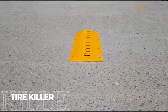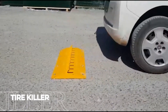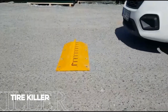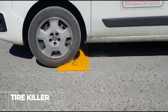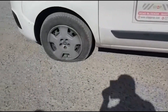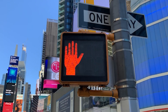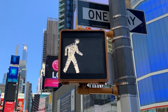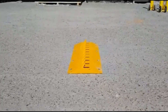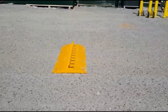The Tire Killer system enforces traffic direction with absolute authority. Its blade-like appearance serves a clever purpose, allowing traffic in one direction while punishing vehicles moving against authorized flow. The system works through ingeniously angled spikes that remain harmless when vehicles travel the correct way, but deploy devastating puncturing power against vehicles moving in unauthorized directions. This selective enforcement makes it perfect for secure facilities, checkpoints, and other areas where controlling traffic flow is critical.